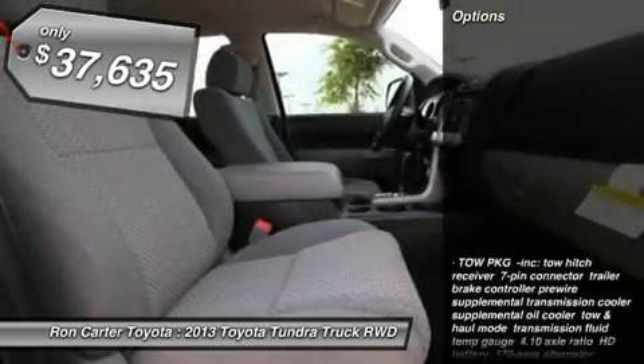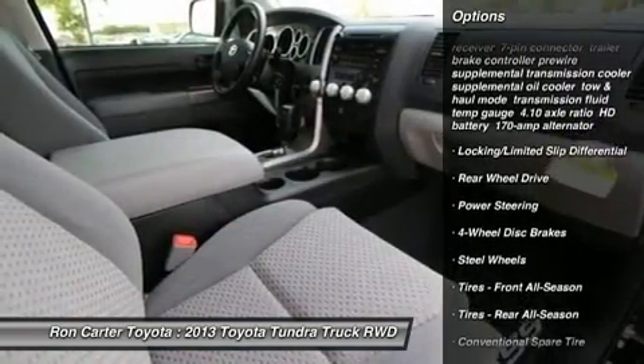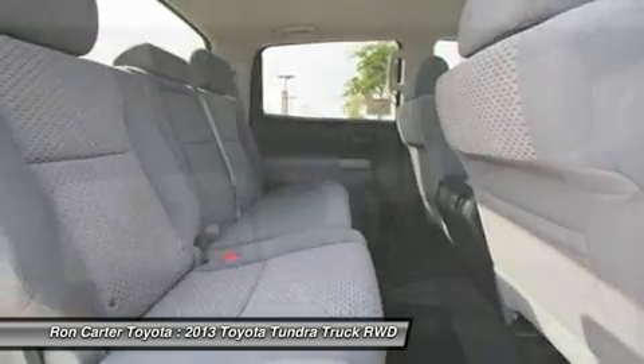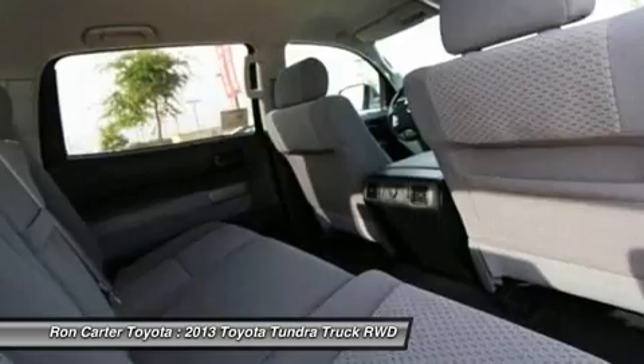Here are some of this vehicle's great options: stability control, traction control, anti-lock braking system, power steering, driver airbag, adjustable steering wheel, cruise control, four-wheel disc brakes, keyless entry, and AM/FM stereo radio.